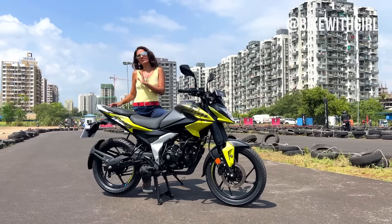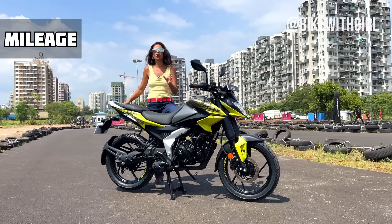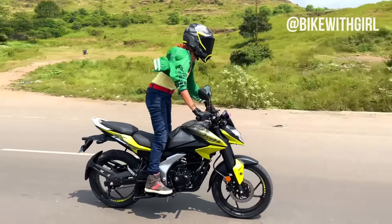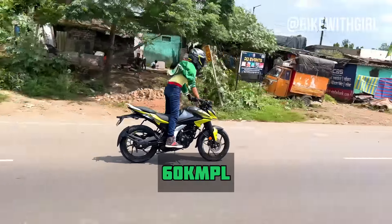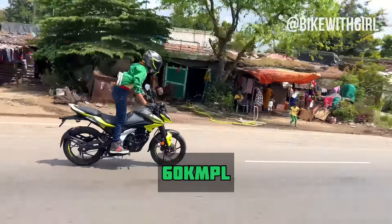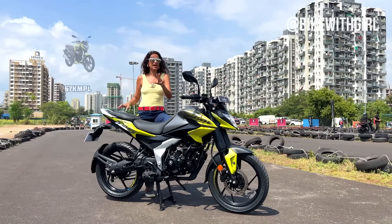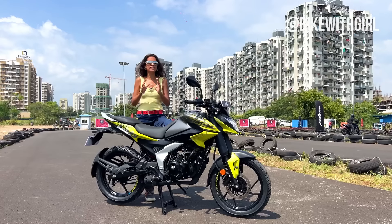First, we are going to start with the mileage. A lot of you have asked me if the mileage on this bike is better than what you get on the Xtreme and the Raider. So I am going to tell you straight up that the mileage in the real world would be about 60 kmpl, which is a combination of city and highway. This is lesser than what you get on the Xtreme — on the Xtreme you get 66 kmpl, on the Raider you get 67 kmpl. So mileage-wise, it can eat a bit more.